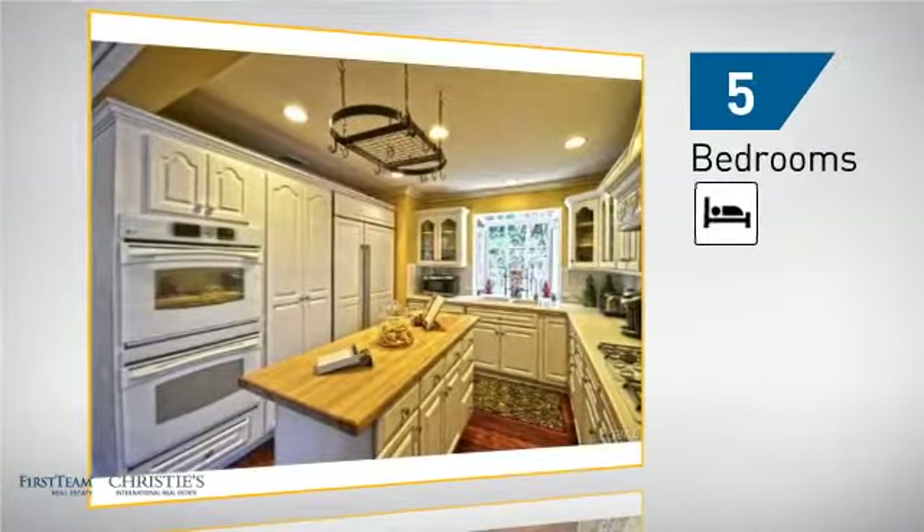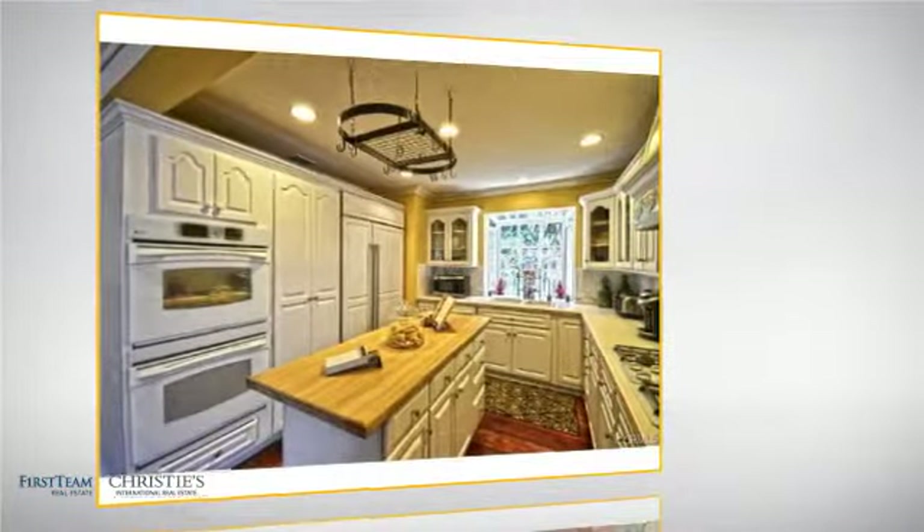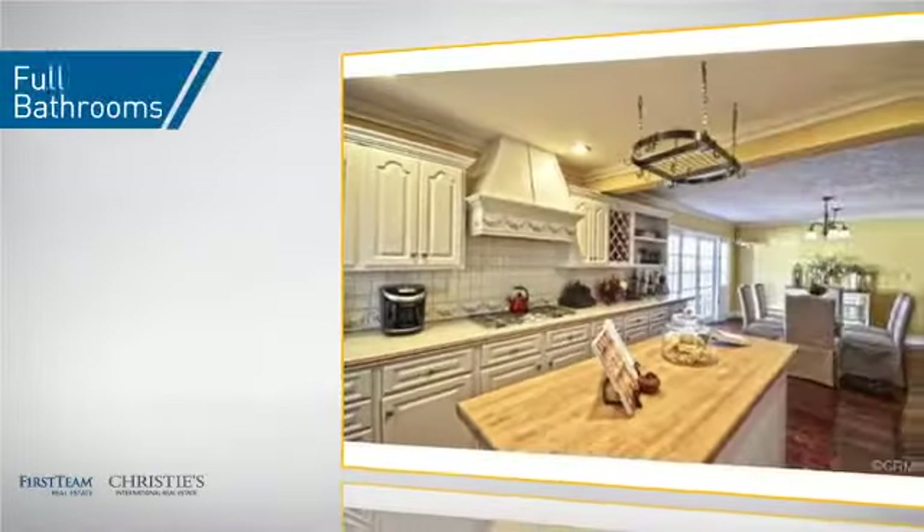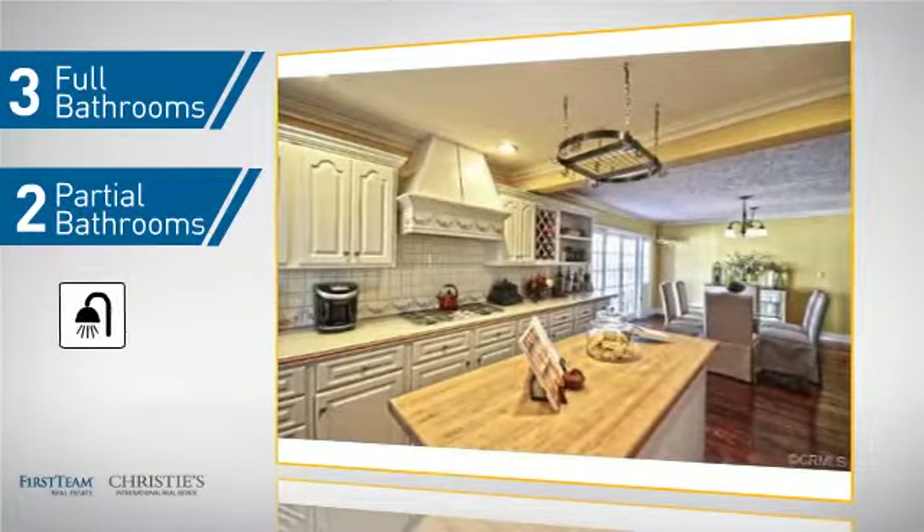Inside you'll find 5 bedrooms so everyone has a private space to come home to, as well as 3 full bathrooms and 2 partial bathrooms.